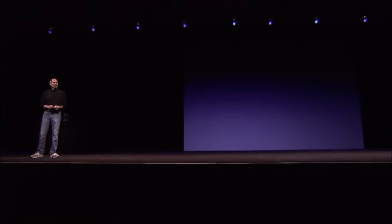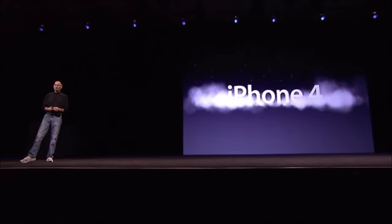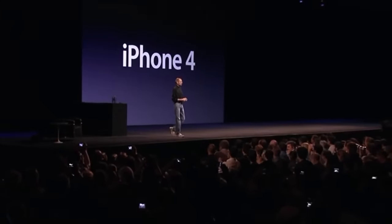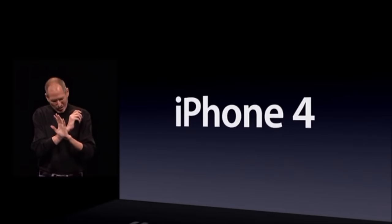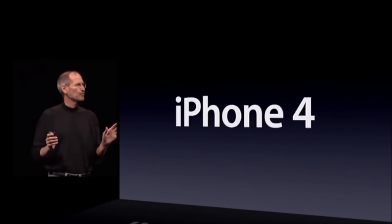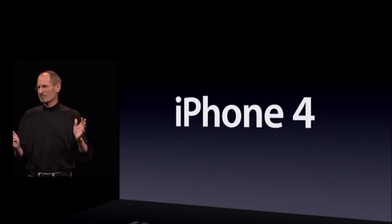Today we're introducing iPhone 4, the fourth generation iPhone. This is really hot. And there are well over 100 new features and we don't have time to cover all of them today, so I get to cover eight of them with you.